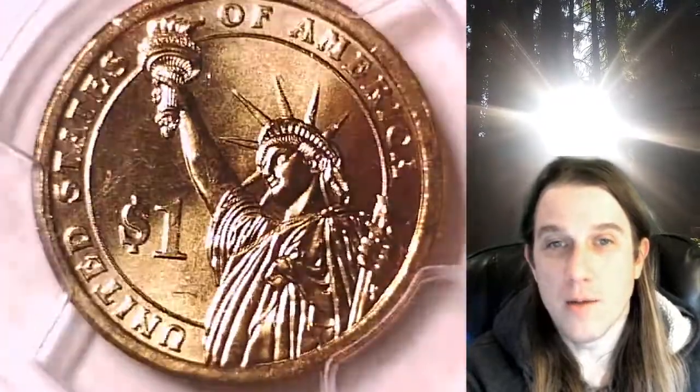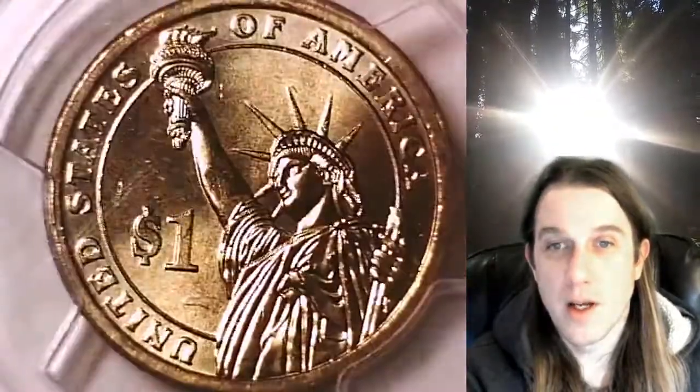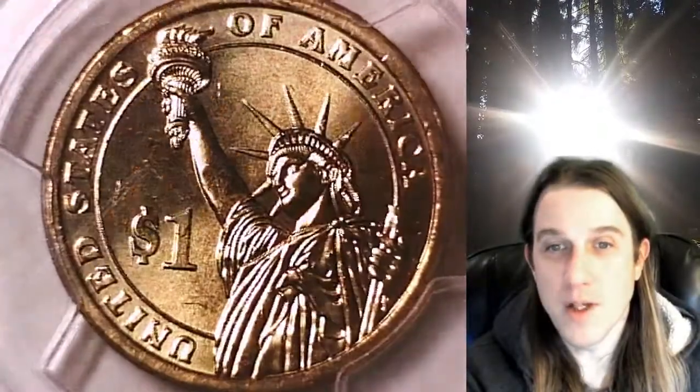We'll take a look at the front of the slab featuring the Statue of Liberty, and then we'll take a look at Thomas Jefferson on the other side.